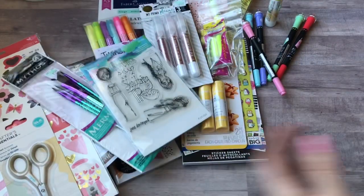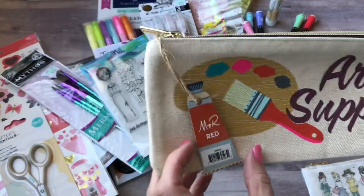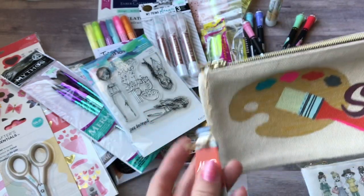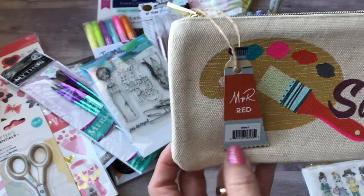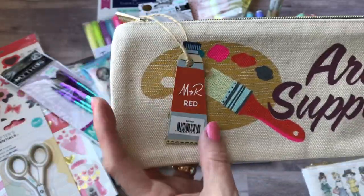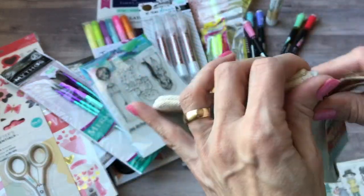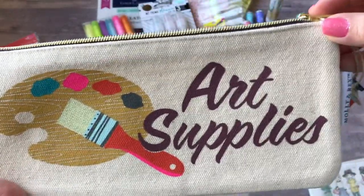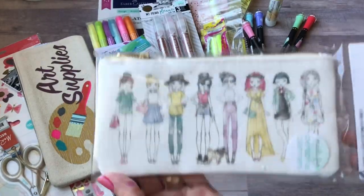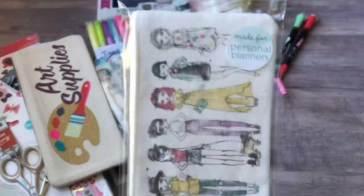I've also been on a pouch kick lately. I picked this up from Joann's, which I was kind of not happy about because it was under the sign that said $3.99 and they were 30% off, so I thought that was a good deal for a little pouch. But it rang up $9.99, so whatever 30% off of $9.99 is. But it's cute and I can use it to put my water brushes in — some of them are really long so I wanted a longer pouch. And then I also got this one — it's the new line that Hobby Lobby put out with cute little girls on it. This is a personal size pouch.